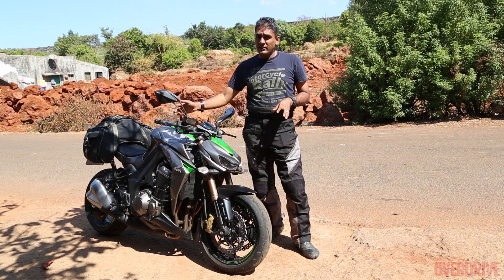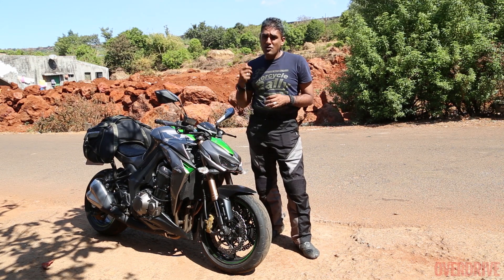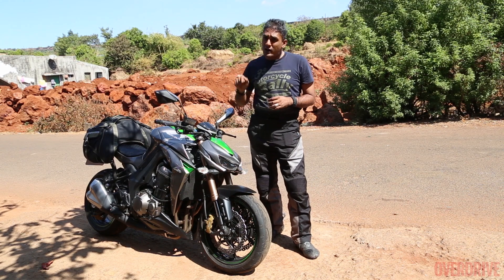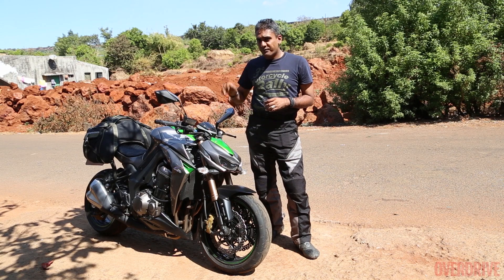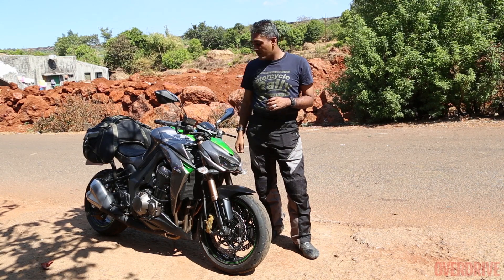It's a very direct engine as far as throttle response is concerned, and if you're not careful and you don't know what you're doing with it, this motorcycle will get you in trouble. Unfortunately, it does not get traction control, so this is about as much traction control as you've got.